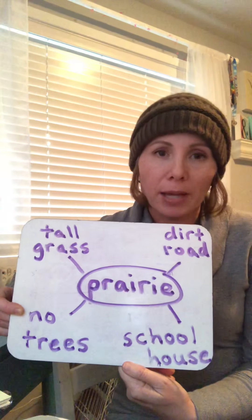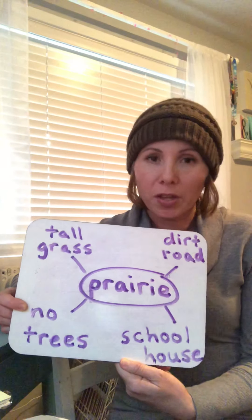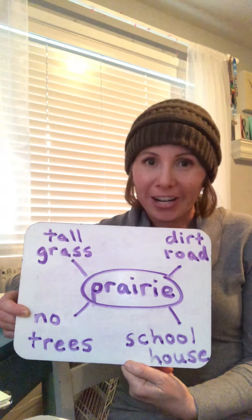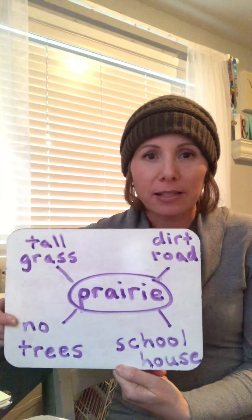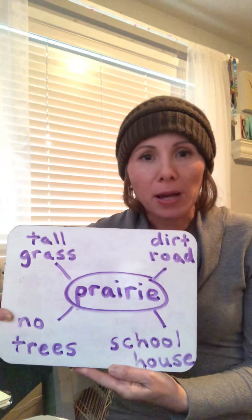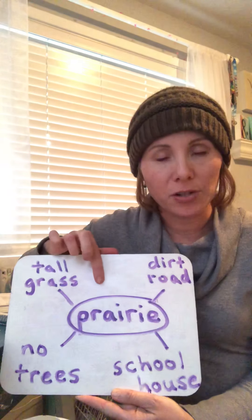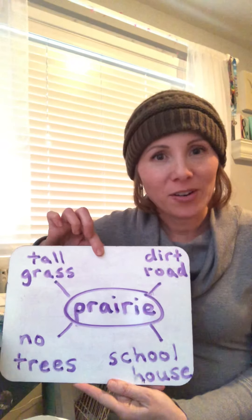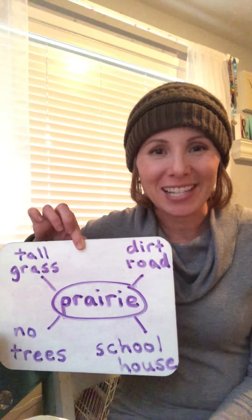In your writing, make sure you write in complete sentences. You need to start with a capital letter and not mix any capitals in anywhere they shouldn't be. Make sure you have spaces between your words, a period at the end of your sentence — that's something we forget a lot — and read it back to yourself to make sure it makes sense. Make sure you didn't forget any words. So again, you're writing about the setting in the story Arbor Day. Use the word prairie in your sentence and tell me what a prairie is, what that prairie looked like in the story. The good thing about having this on video is if you forget, you can go back and listen to some of the story again. I can't wait to see your writing. Thanks, first graders. Bye!